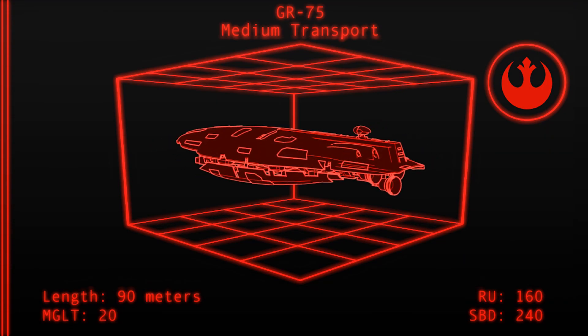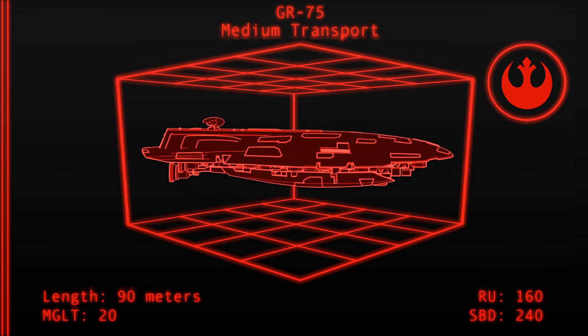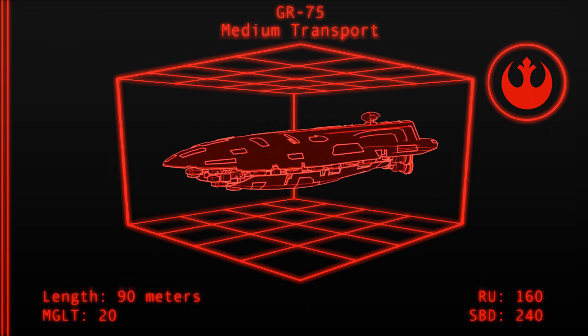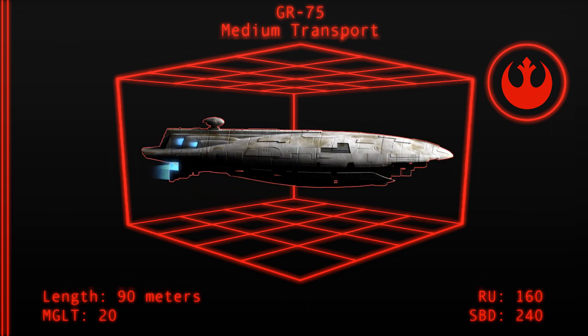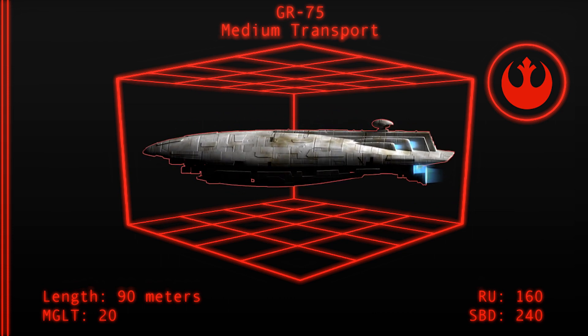The Gallifrey GR-75 Medium Transport is a small vessel used almost exclusively by the Rebel Alliance, to the point the design is often referred to simply as the Rebel Transport. With mediocre speed, minimal armor, and minimal weaponry, the GR-75 is almost exclusively used to ferry cargo and personnel from place to place.